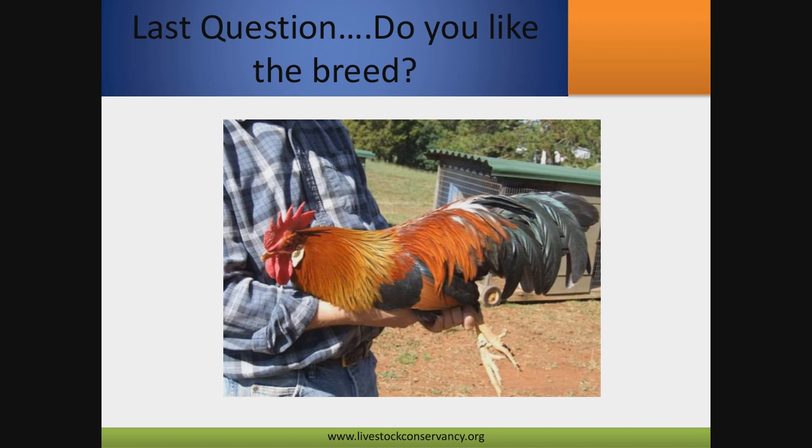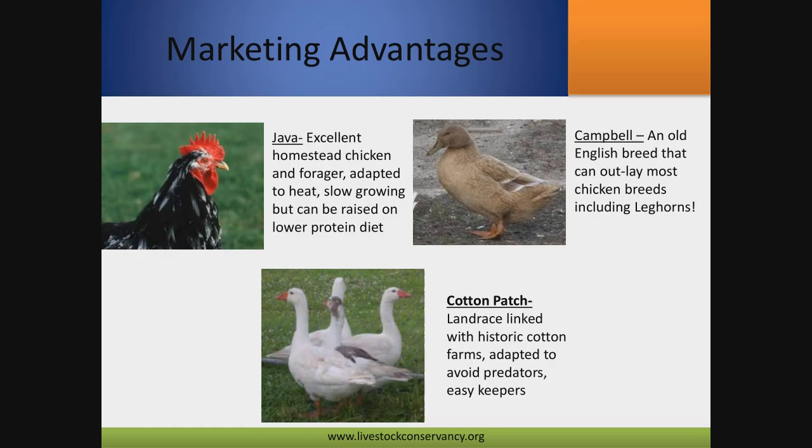When looking at all the breeds and species, the last question you ask yourself is: do you like the breed? Everybody jumps to that question first — 'Oh, that's a cool bird, I want it' — without asking all the other questions first. It's like trying to fit a square peg in a round hole. If you want a lot of eggs but you get a Buckeye, it's not going to meet your expectation. This should be one of the last questions you ask. After you've whittled down what you need and what that bird can do for you, you'll have a small list of breeds to choose from — that's your best bet for being successful.